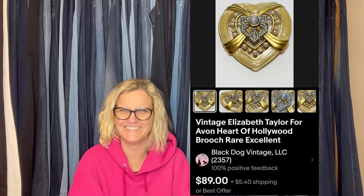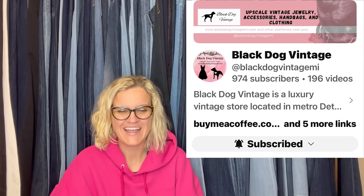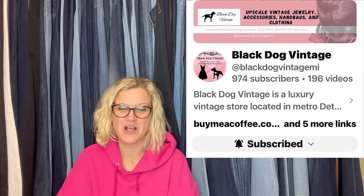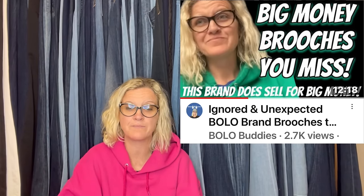This one comes from Black Dog Vintage — check her out on YouTube and eBay, and she is also over on Whatnot. Get $15 to shop on Whatnot with my referral link down below. It is an Avon brooch — Elizabeth Taylor. There are certain Avon jewelry items that sell for big money; I have a video that talks about those Avon jewelry items and what to look for, so definitely check that Bolo category video out.